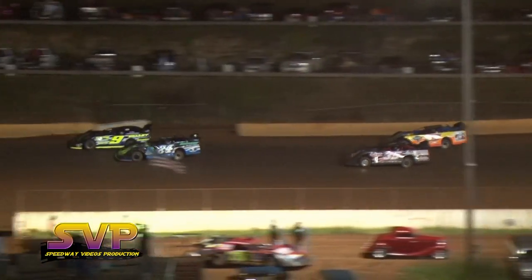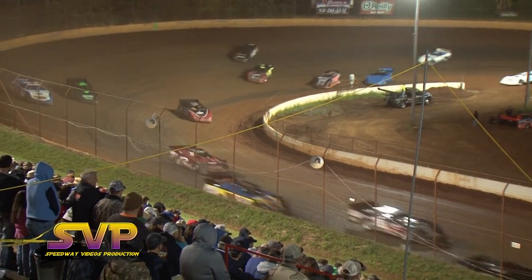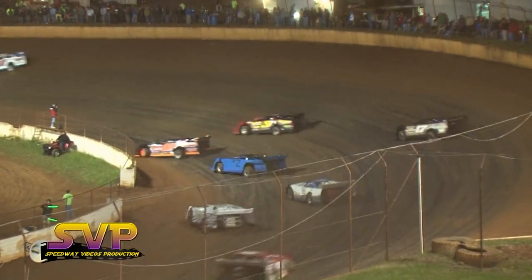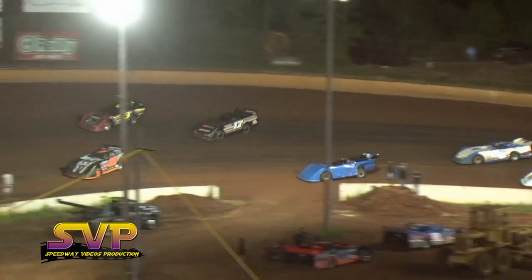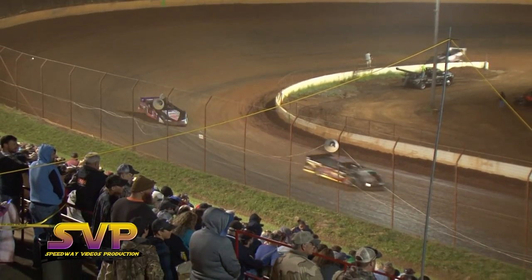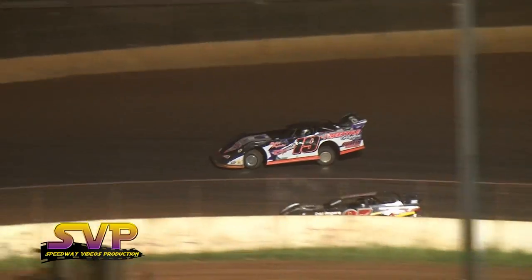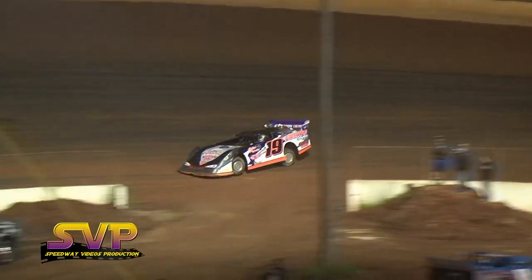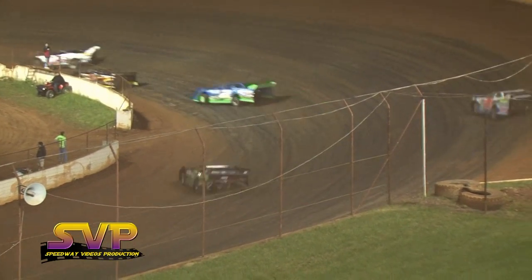Owenby pulls away with a good lead here in this 30-lap feature. Welsh and Hedgecock have both made their way forward — Hedgecock started sixth, Welsh started eleventh. Hedgecock runs up top, Welsh down to the bottom. Greg Martin has made his way up to sixth, having started 16th. Todd Coughlin started 10th and is now in seventh. Matt Henderson working his way through from the bottom of the racetrack.